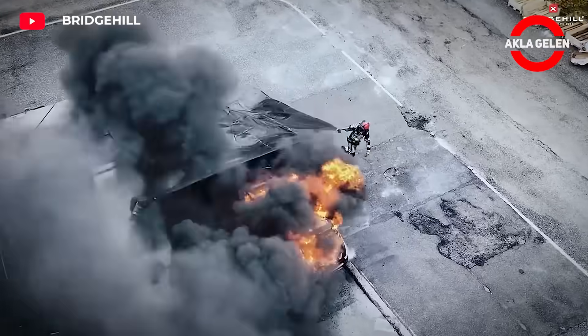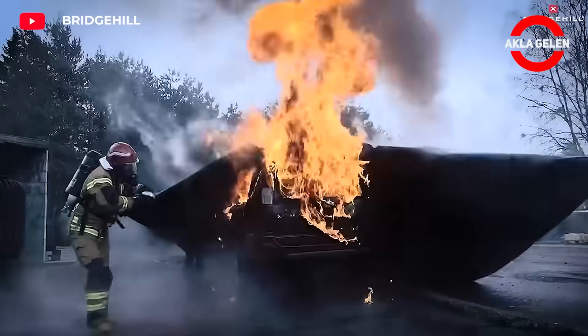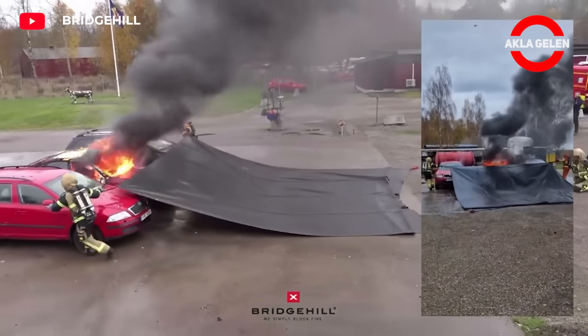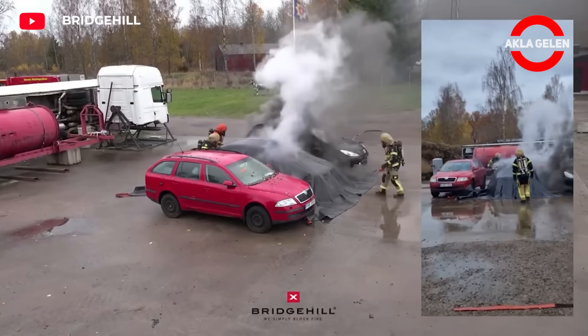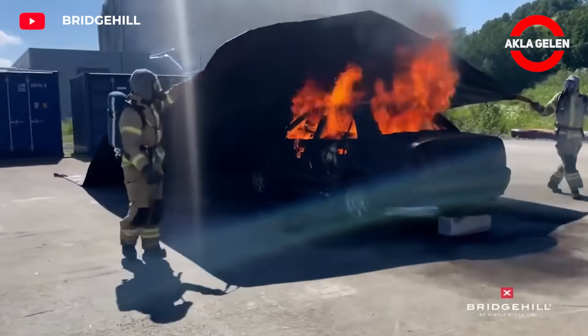This fire blanket is specially designed for electric vehicles. It is a safety product that provides fast and effective intervention in case of fire. Electric car batteries have high energy density, which causes more heat and energy to be released in case of fire. These blankets were developed to prevent the spread of fires caused by car batteries and to minimize the damage.